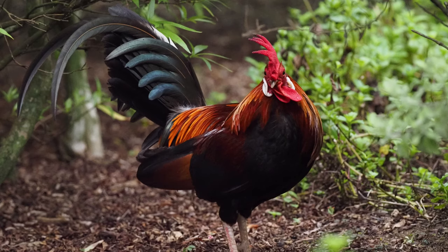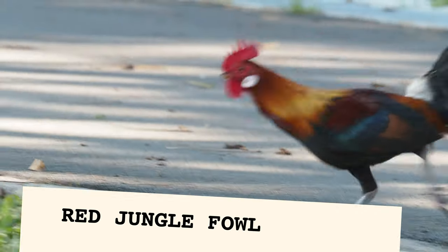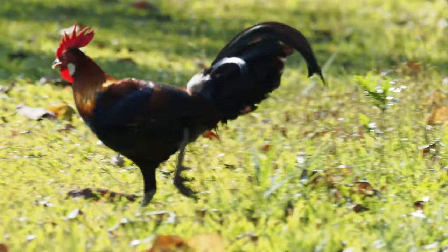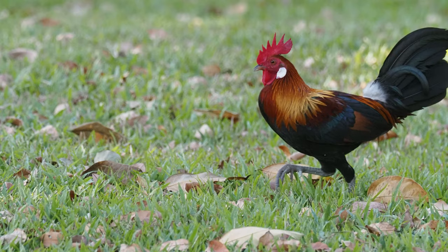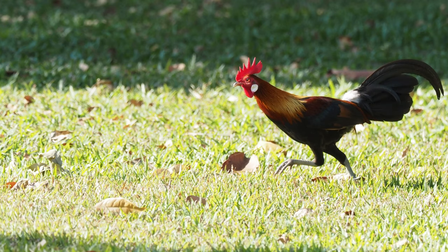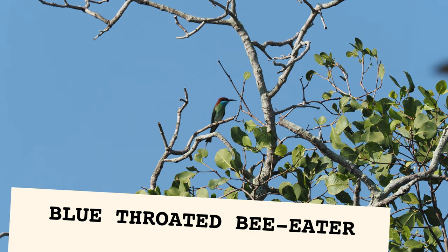Next up, there is a red jungle fowl running around. Let me try if I could keep up with it. The camera was able to autofocus on the running chicken.